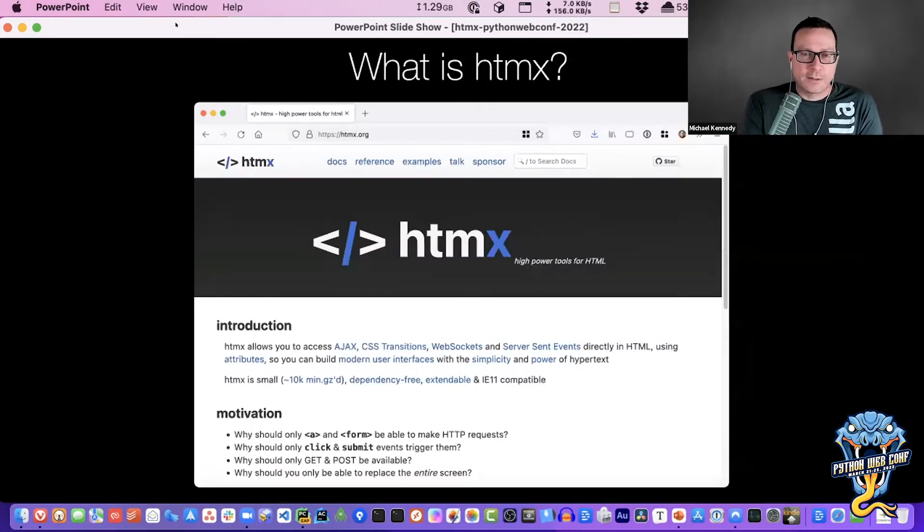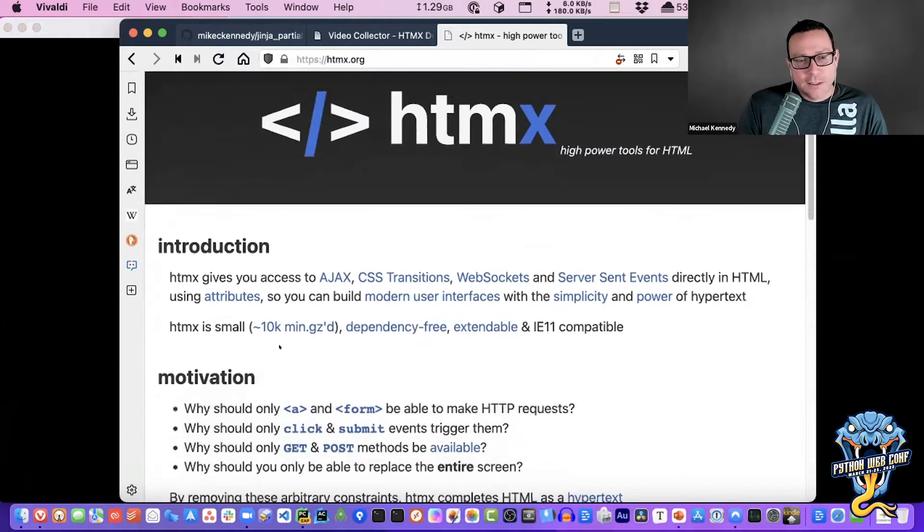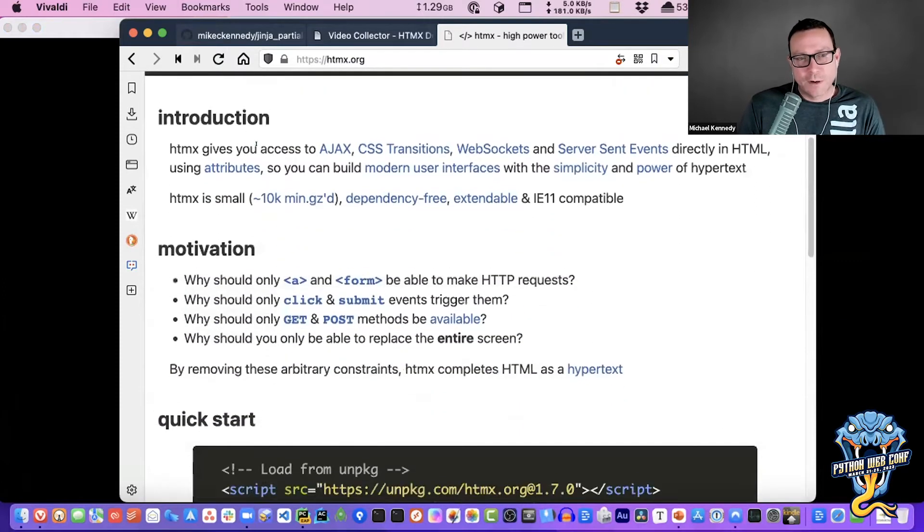Let's start by talking about HTMX, and then we're going to get over to Python. Over here at htmx.org, HTMX is a framework that brings Ajax and CSS transitions, as well as WebSockets and server-sent events. We're really focused on the Ajax piece. One thing that's really awesome is it lets us write in pure attributes — we do declarative programming. We just say we want this thing to happen and it's up to HTMX to make it work.